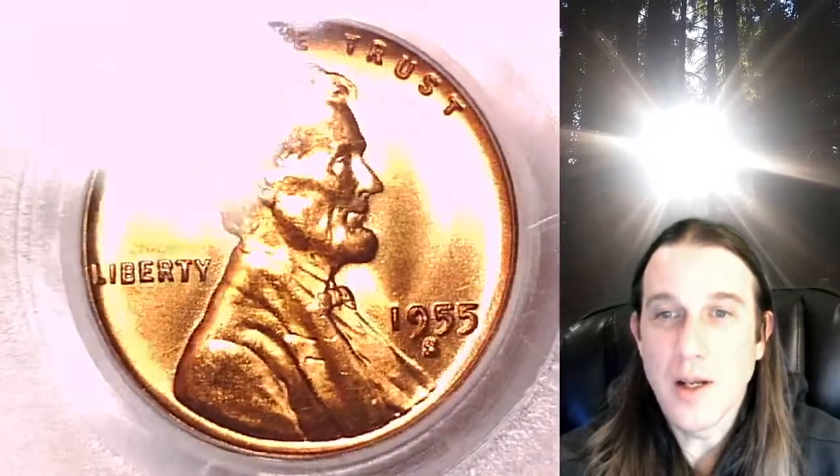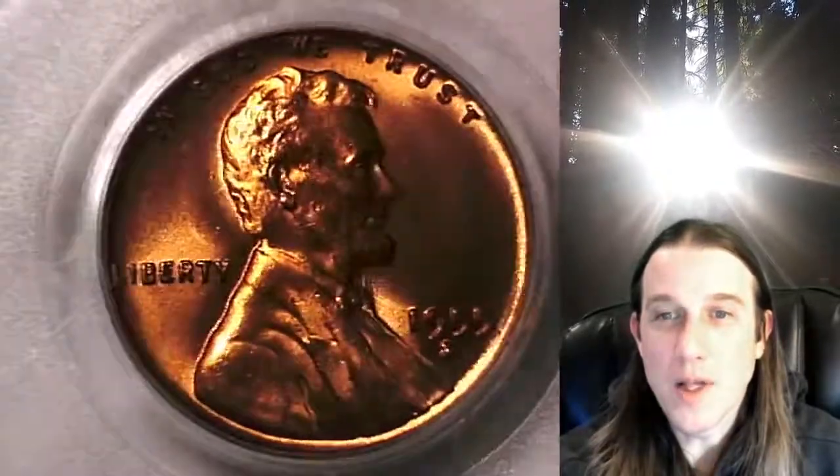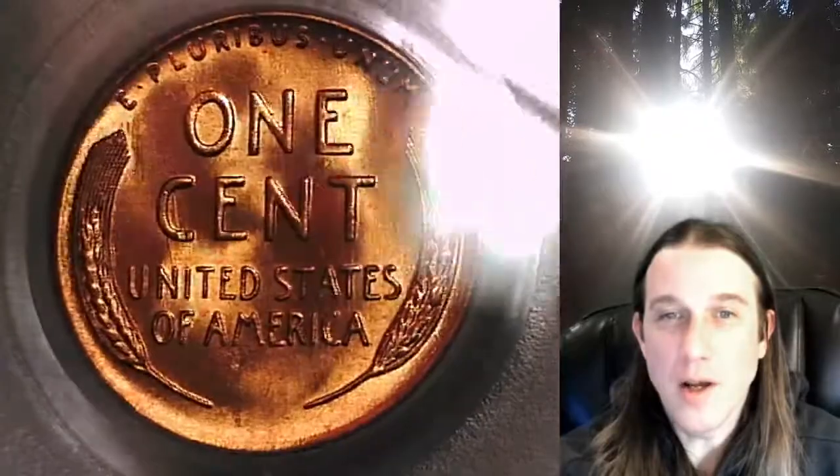We'll take a look at the front of Lincoln and then we'll take a look at the reverse. This coin is going to go up for sale on my eBay store. You can find it by following the link in the description below the video — it'll take you to this exact coin on eBay.